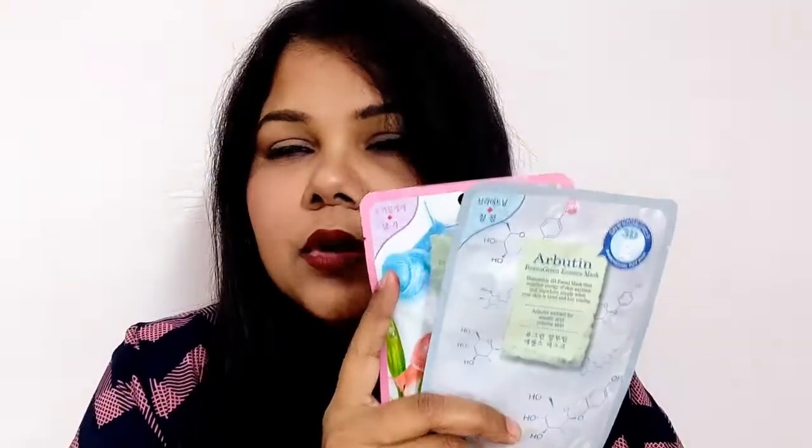The first brand is Bio Green. It has a very 3D-type mask that really addresses internal skin issues. I particularly love the snail and arbutin variants — I bought those two on the first go and loved them. The arbutin one is great for combination to oily skin, and even drier skin types. The snail one I use on days when I'm really tired and need freshness.